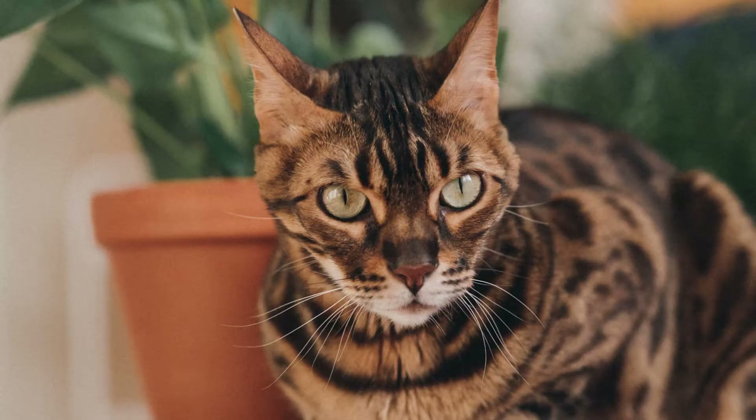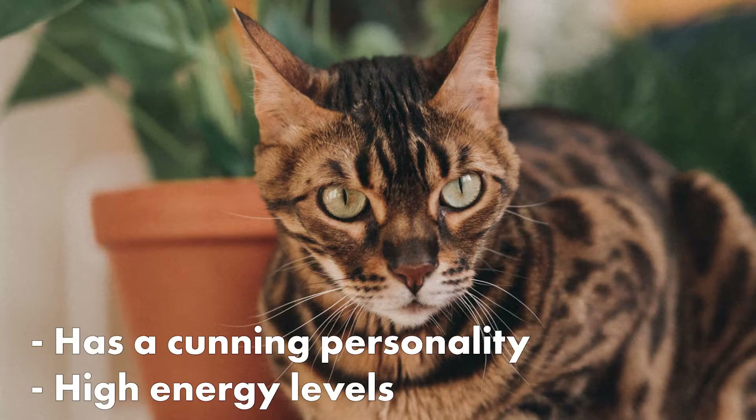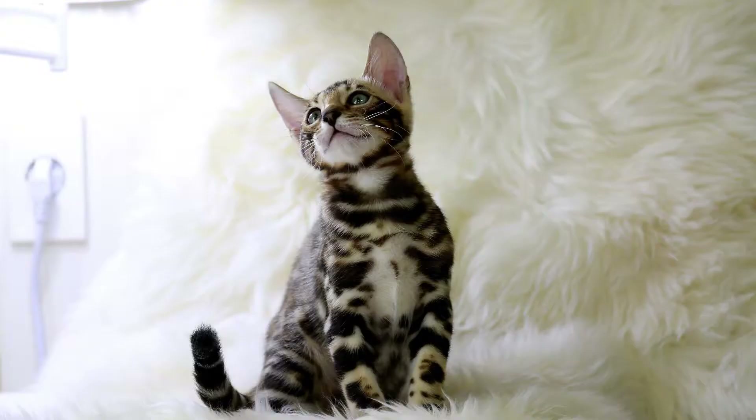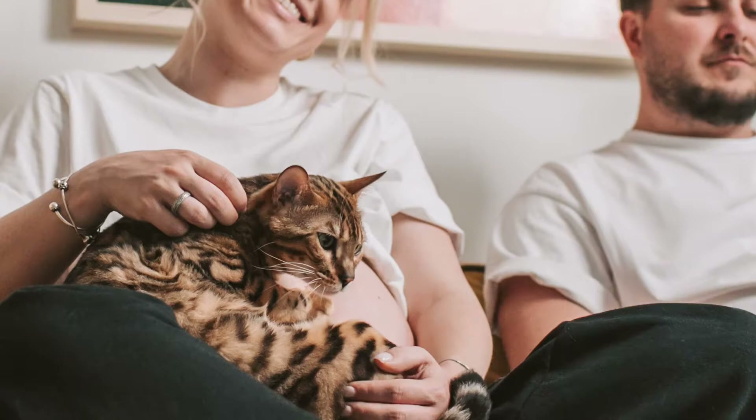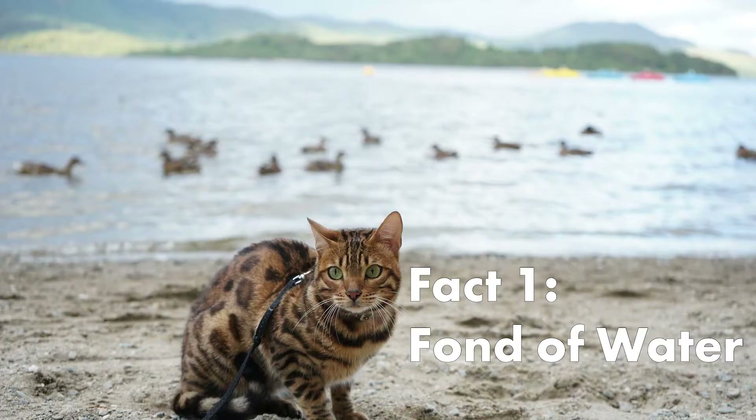Number 5: Bengal. Bengal cats are known for their cunning personalities and high energy levels. They are bred to look exotic like jungle cats. Hence, they are perfect for an active household with lots of time to devote to them. Here are some interesting facts about the Bengal cat.